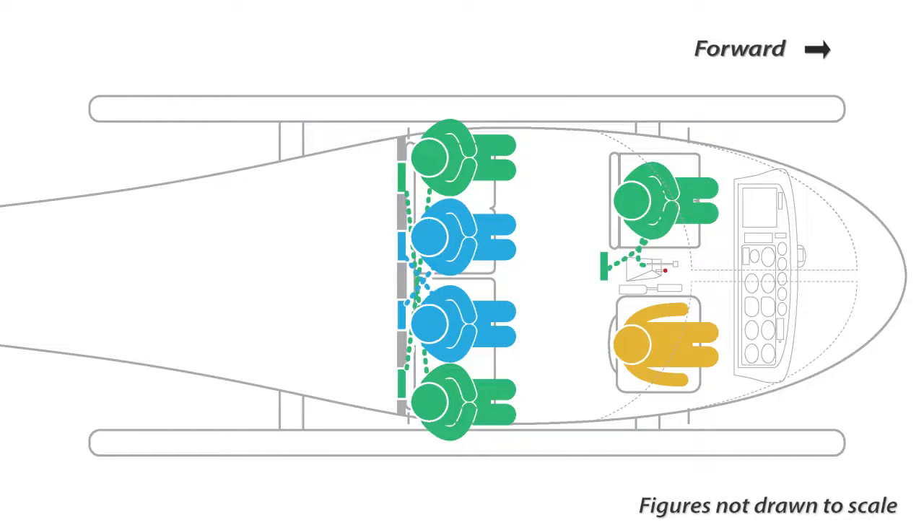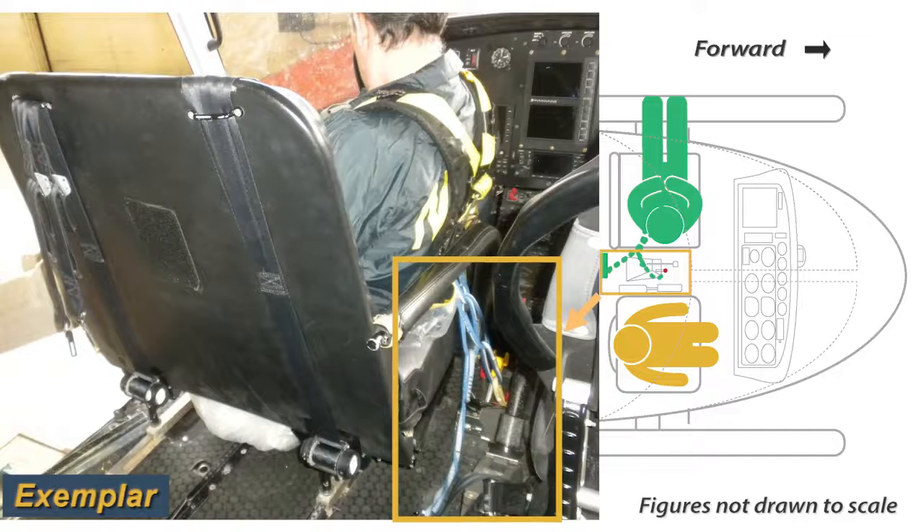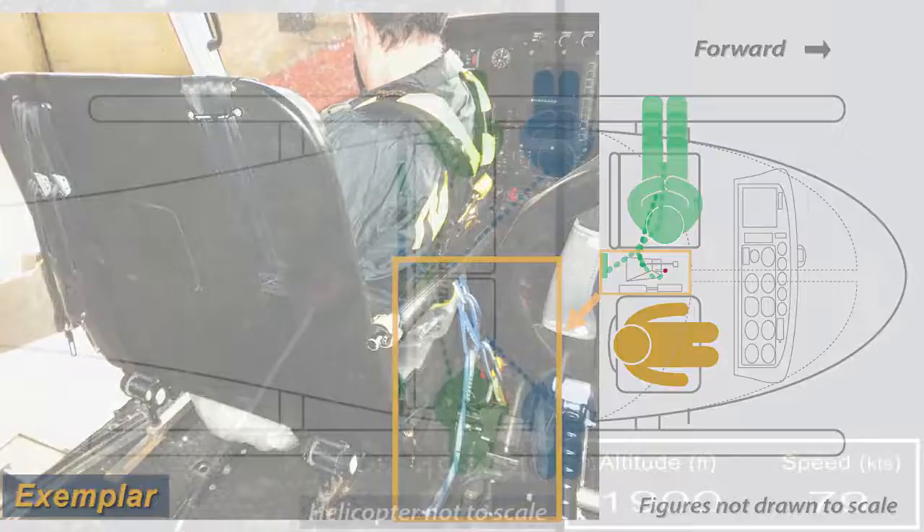As the flight proceeded, the front passenger rotated outboard in his seat, extended his feet outside the helicopter, and leaned back several times to take photographs. Onboard video indicated that each time the front passenger leaned back, the tail from the tether attached to the back of his harness hung down in the vicinity of the helicopter's floor-mounted engine controls.